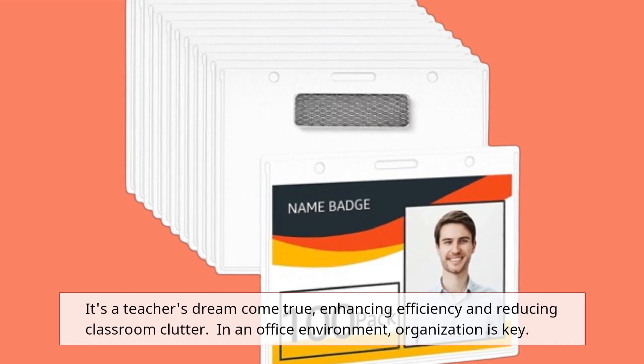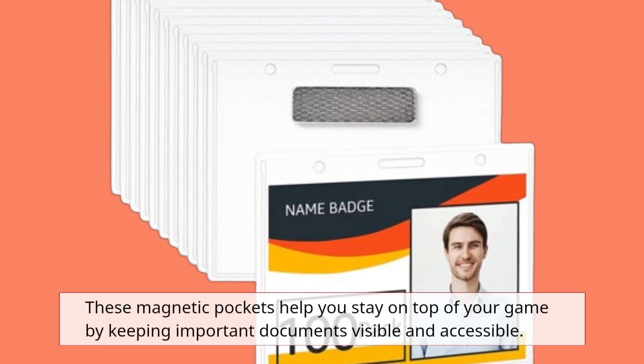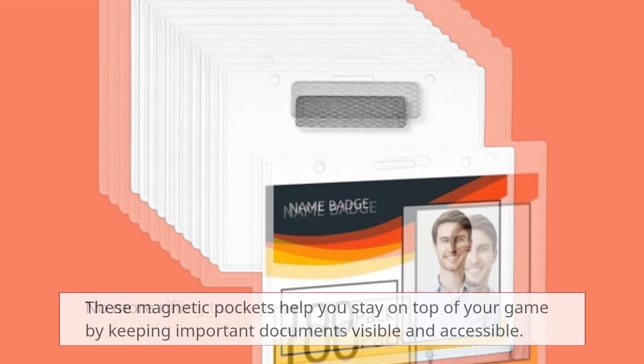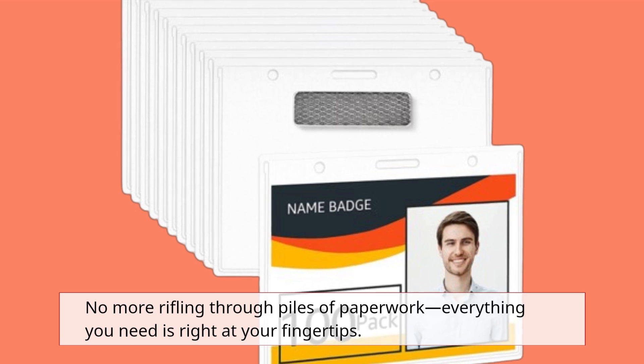In an office environment, organization is key. These magnetic pockets help you stay on top of your game by keeping important documents visible and accessible. No more rifling through piles of paperwork — everything you need is right at your fingertips.